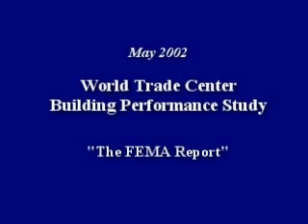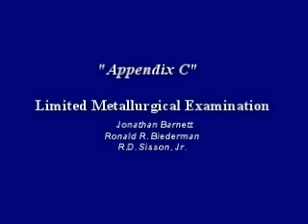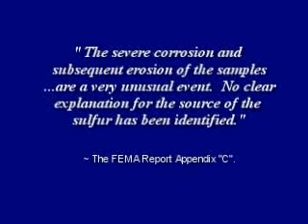FEMA conducted a preliminary building performance study in 2002. In Appendix C of their report, they mentioned the mysterious eutectic mixture that attacked this steel. The severe corrosion and subsequent erosion of the samples are a very unusual event. No clear explanation for the source of the sulfur has been identified.